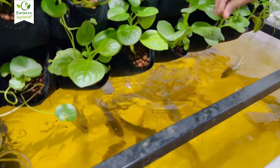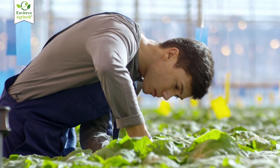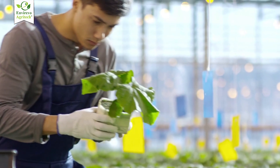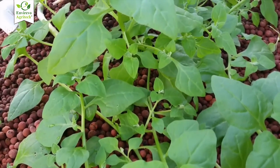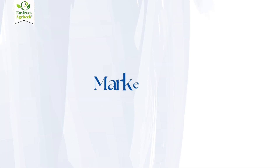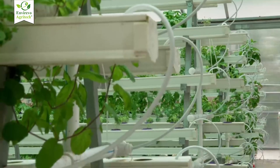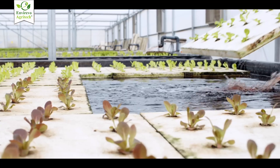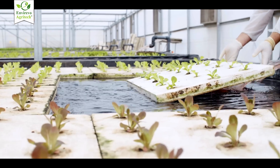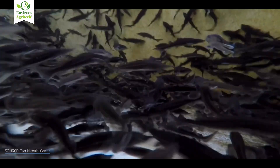With aquaponics, you also get fish as a second product. For beginners, hydroponics is more forgiving and easier to learn, while aquaponics has a steeper learning curve — losing fish can crash the system. Finally, consider marketability: hydroponics is widely used in commercial vertical farms and urban setups — it's tried, tested, and profitable. Aquaponics is a niche, but it's gaining popularity among eco-conscious consumers, educational institutions, and sustainable living advocates.